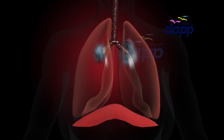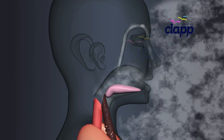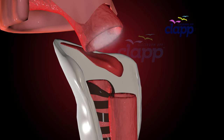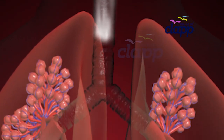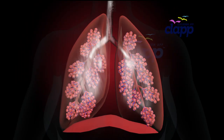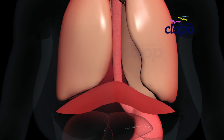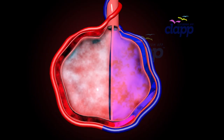So let's put it all together: air enters through the nose or mouth, passes the epiglottis, moves down the trachea, splits into the bronchi, branches into bronchioles, reaches the alveoli, and finally — thanks to the diaphragm — oxygen enters your blood and carbon dioxide leaves.